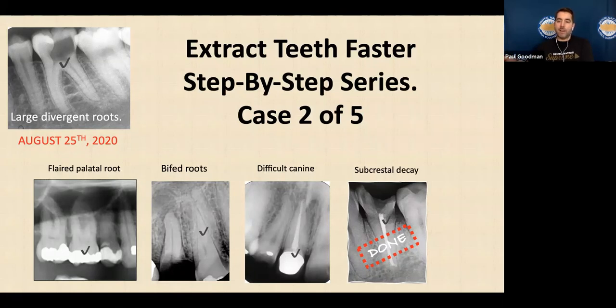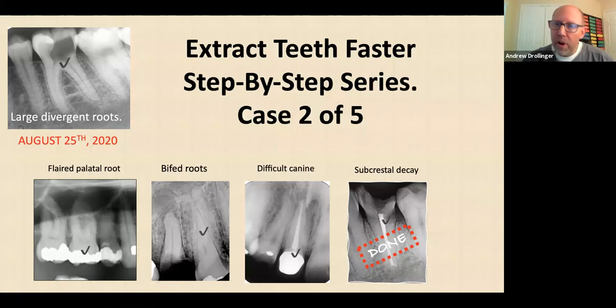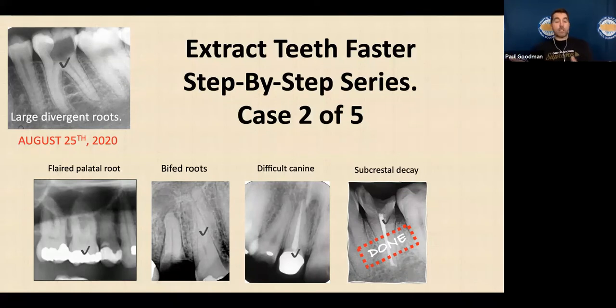I mostly function out of private practices, and the option is usually given to the patient to go to an oral surgeon or stay in-house. Patients do not like to be referred out — they love to stay with their general dentist. That doesn't mean GPs should start extracting impacted wisdom teeth; it just means start your journey — one extraction a month, then three, then six — and still collaborate with your oral surgeon. The more you do in your office, the more confidently you can discuss referrals when needed.